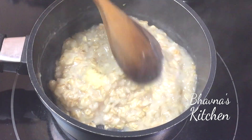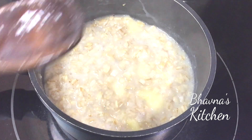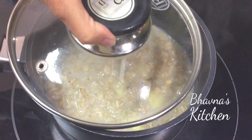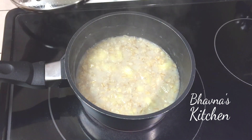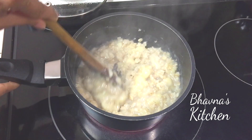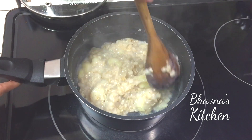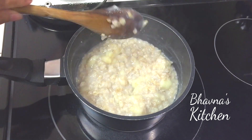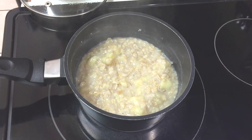Oatmeal is almost ready. I don't see water in there, so I'm going to cover it and let it cook for a little bit. Oatmeal is ready in about 3 to 5 minutes — it's usually done in 3 minutes, but I allowed it to cook another 2 minutes. Turn off the stove. Banana oatmeal is ready.